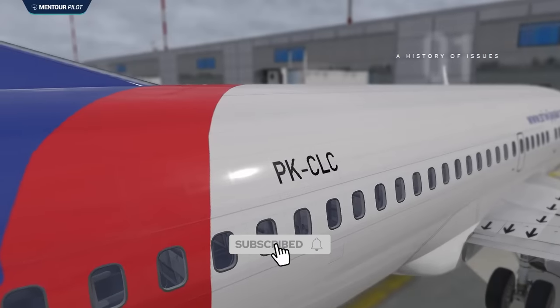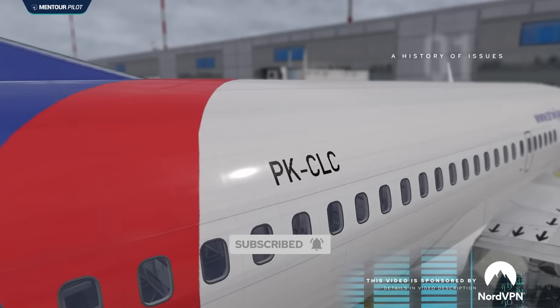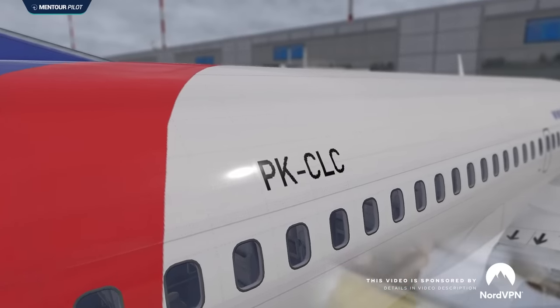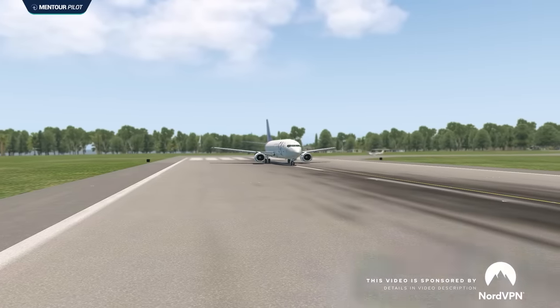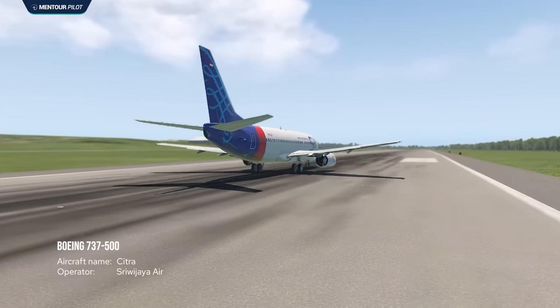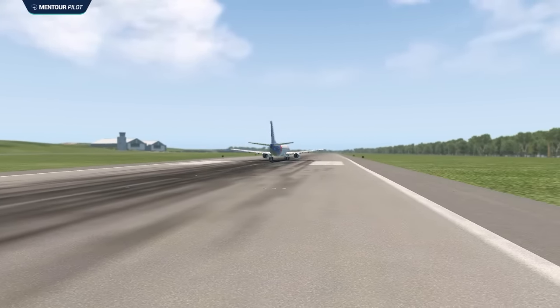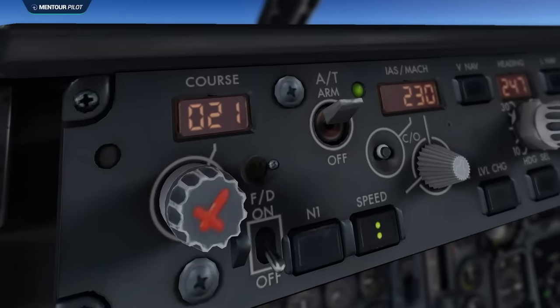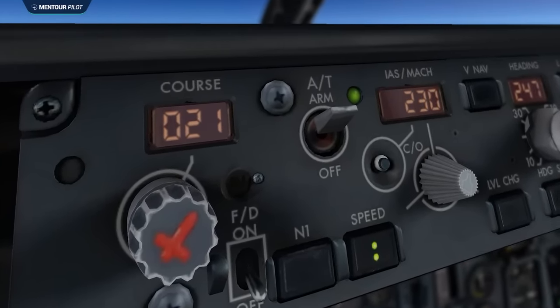In order to fully understand what happened to Sriwijaya Flight 182, we need to start the story several years before the accident flight. The aircraft involved was an almost 27-year-old Boeing 737-500 which had been operating for Sriwijaya Air since May of 2012. Almost from the very beginning there had been some technical issues with this aircraft, particularly with the autothrottle system.